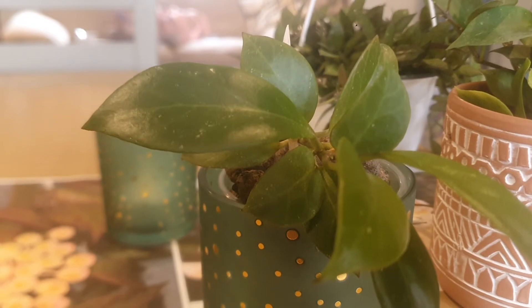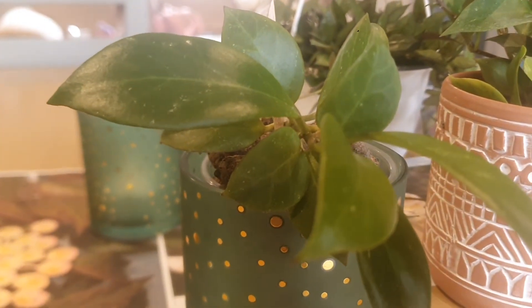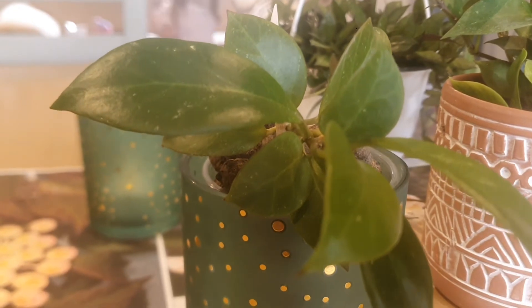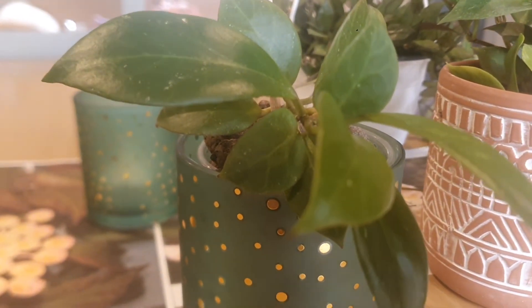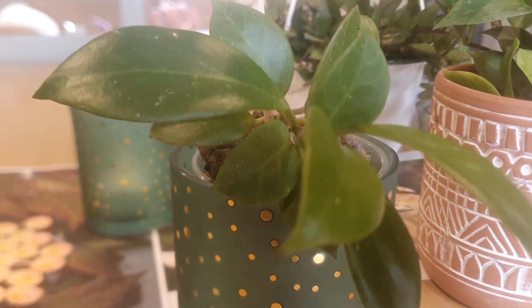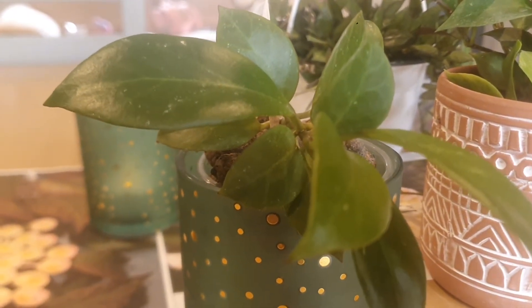Hoya Sunrise comes from Southeast Asia. Hoya Sunrise is a cross between Hoya Lacunosa subspecies Pallidiflora and Hoya Obscura, hybridized by Michael Miyashiro in 1992.